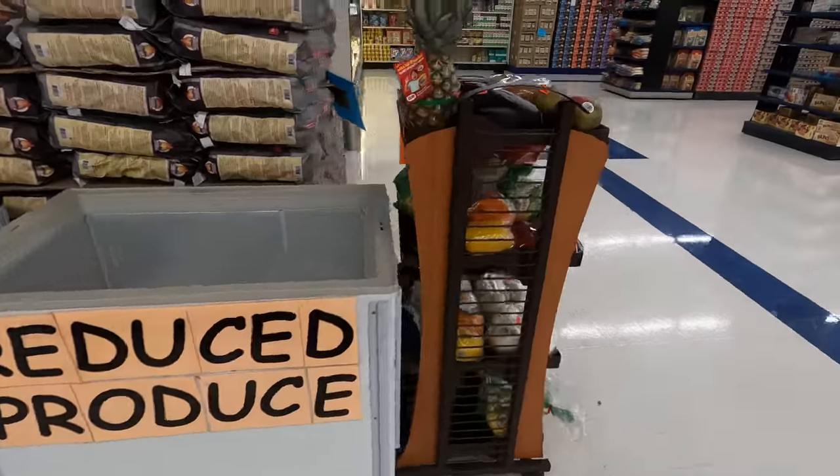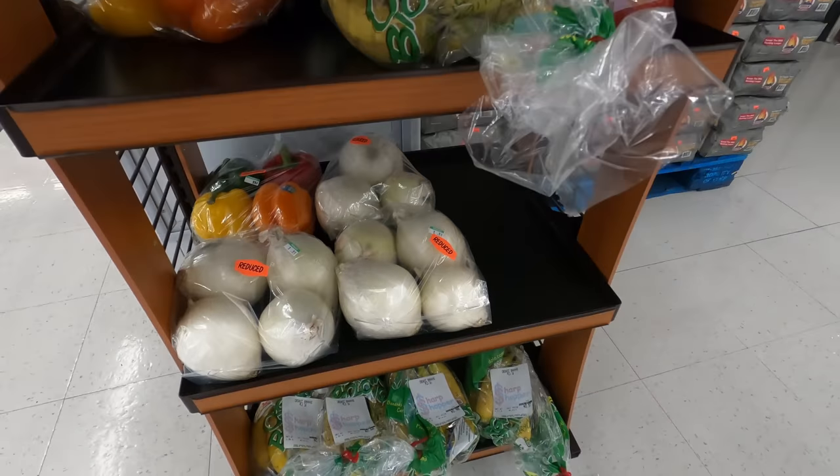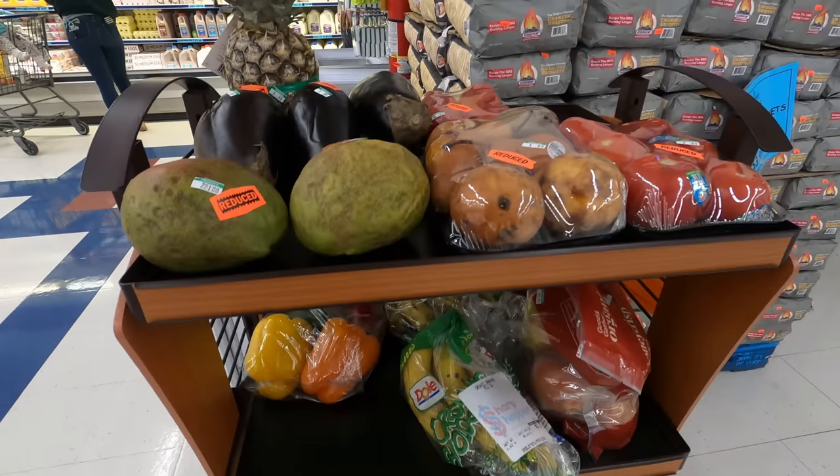We're going to talk about the difference between the safety dates and the dates that people use as Best By. It's really fascinating because more and more stores are doing less throwing away food and more having food that's discounted or discontinued. I'm going to show you opportunities that I use at the discount grocery store to get foods that would normally be thrown away. It is no secret that Aldi stores throw a lot of their food away — you can dumpster dive for that food.